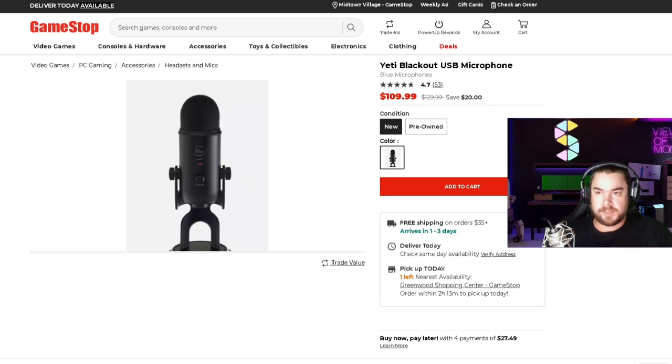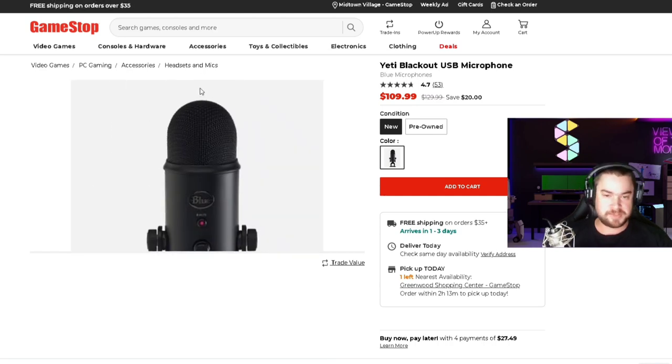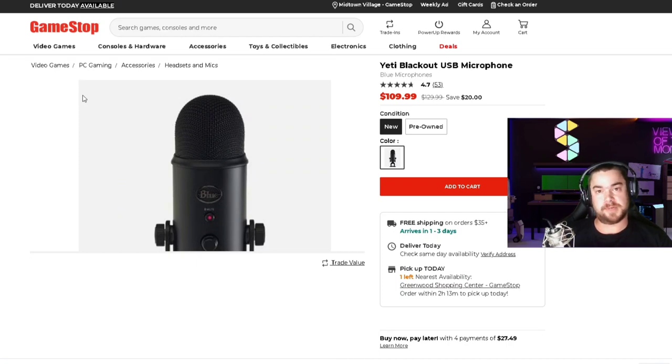So right here you can see at GameStop the Yeti Blackout USB microphone is $109.99. It's a little expensive, but I know Yeti makes good stuff. It seems reasonable, of course, but let's say they ask us to find a better deal.